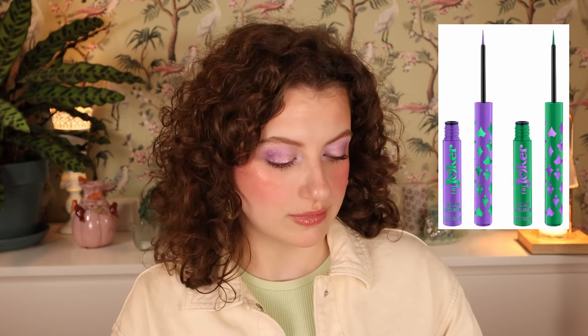Then we have the Joker liquid eyeliner — a purple one in purple packaging with a green detail, and a green one in green packaging with purple detail. I think that's really cute. I quite like the collection's packaging and vibe, even though I'm not a huge fan of this IP. We have 010 Ironic Jester and 020 Incredible Jokes — these are $4.49 each. The purple one looks cute. I'm going to see how I feel and what I want to do with it.